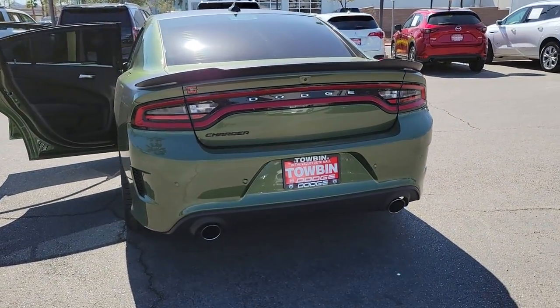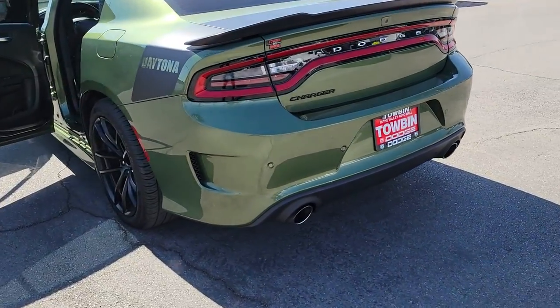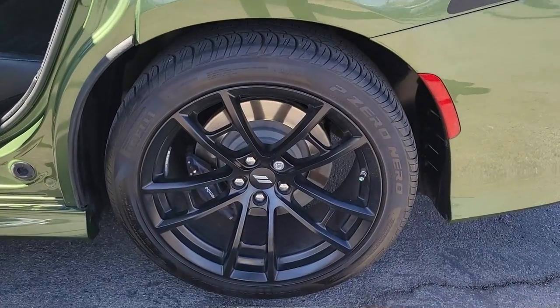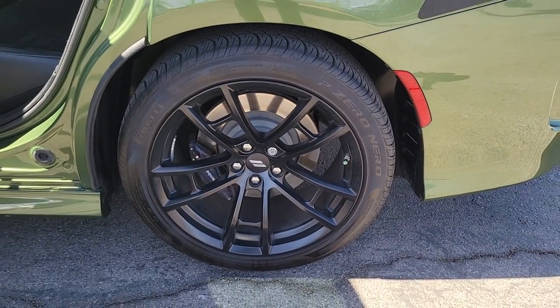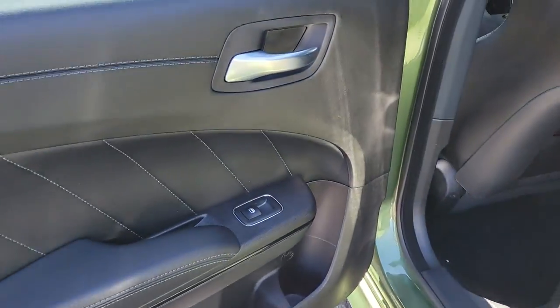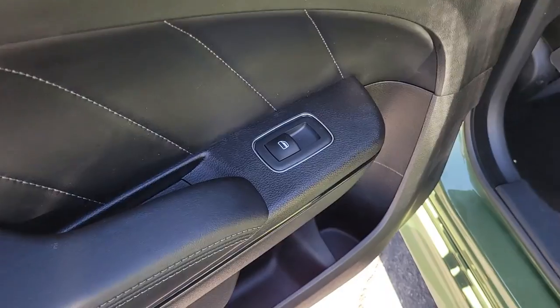The four-door powerhouse that is at home on the track as well as the cul-de-sac. Drive the Charger. See you next time.